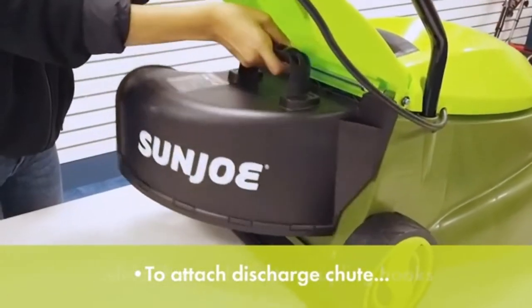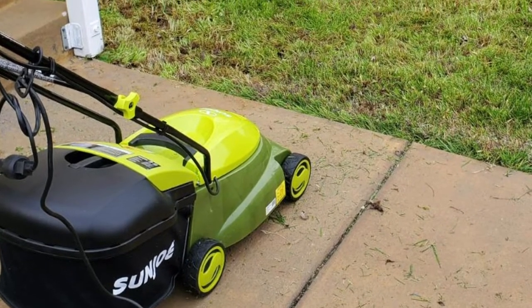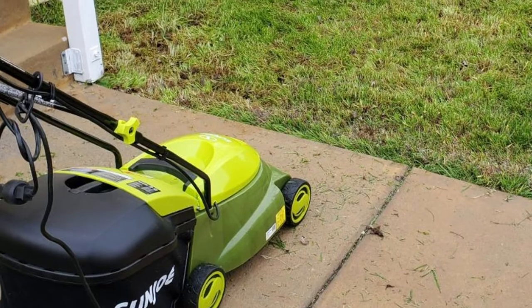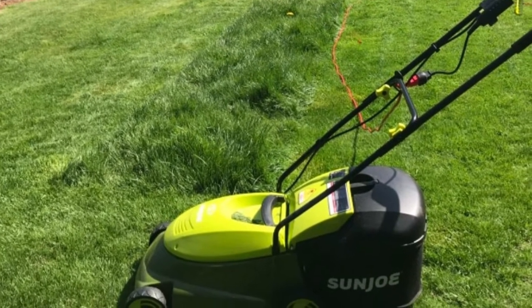Keep up with your lawn maintenance if you want to get the most time and value out of this product. You'll be hard-pressed to find a mower that has better hardware under its hood than this one. You can really tell that it was designed with value and practicality in mind.